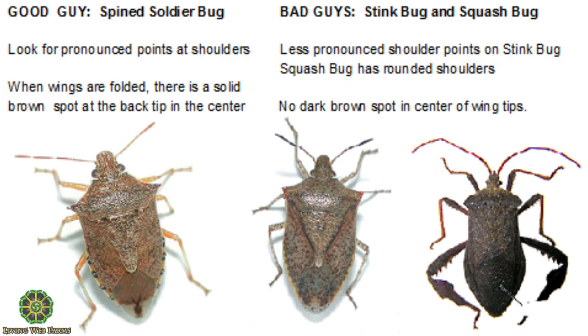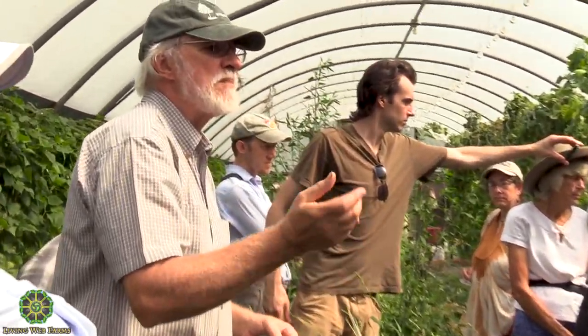The squash beetle looks very similar to the bean beetle and they feed back and forth — squash beetles will feed on beans. But the good news is Pediobius takes them both out. They're closely related enough that if we looked at the squash we'd see those brown mummies there too.